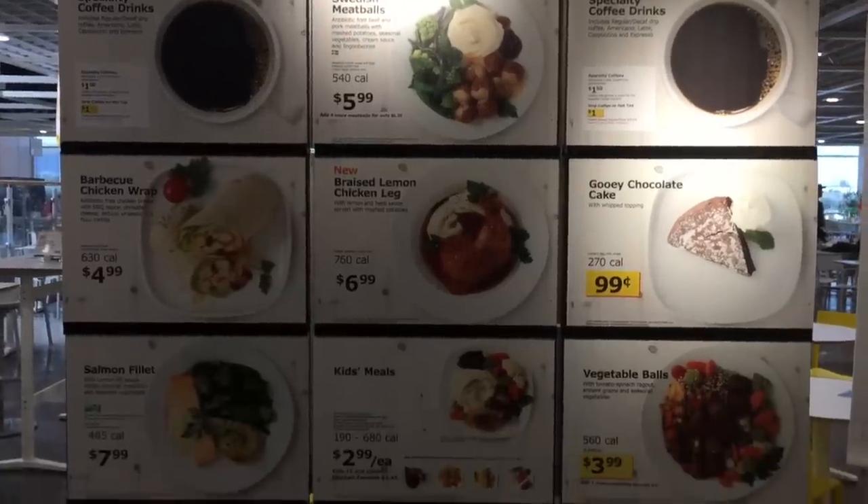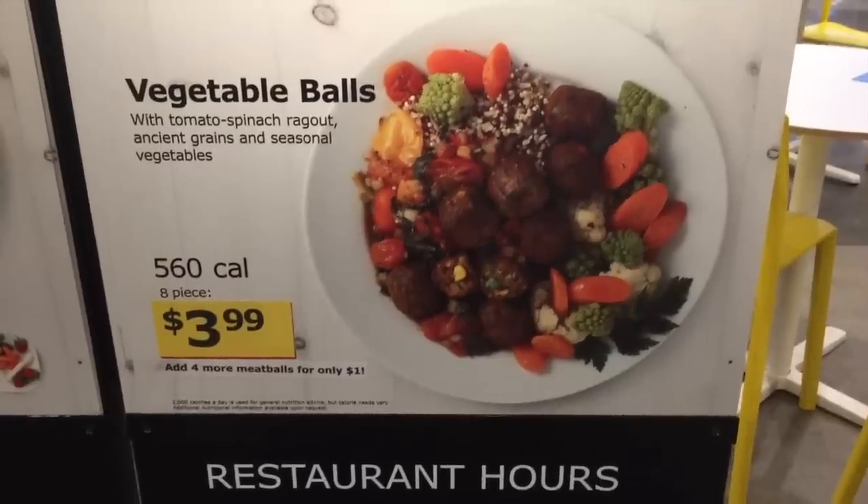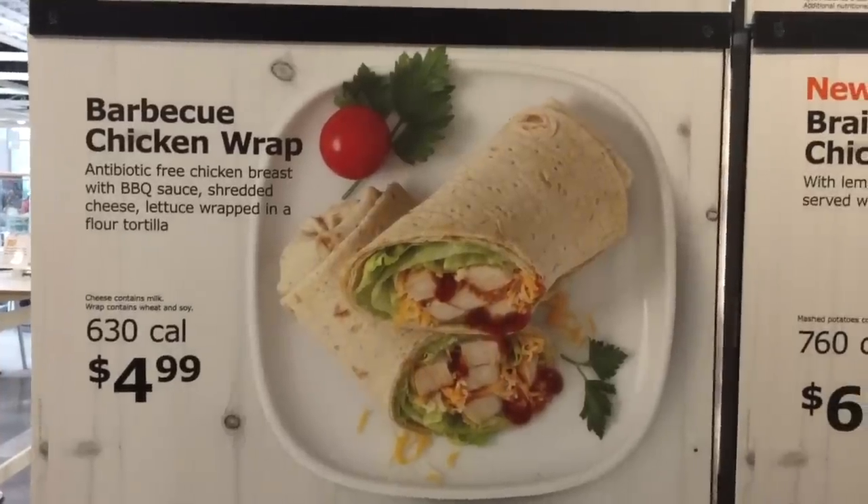The IKEA food always makes me drool and it's so inexpensive. The veggie balls are one of my favorite things to eat. This gooey cake is a dollar — are you kidding? I think that's new. I haven't seen it before.